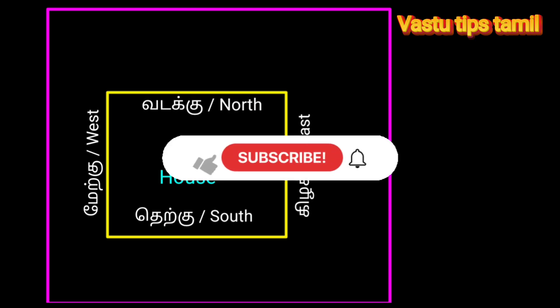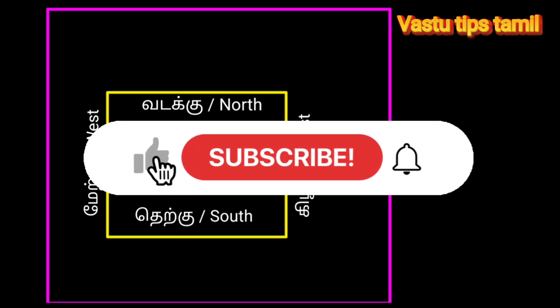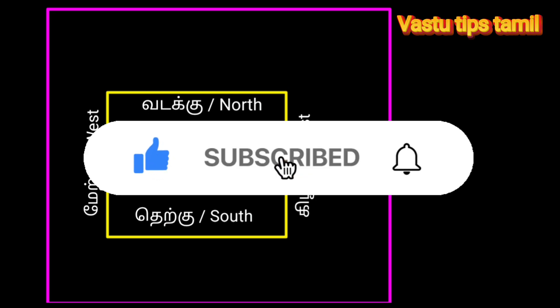If you like and share it with your friends, please like and share it with your friends. Subscribe to our channel VastuTips Tamil Channel. Thanks for watching.